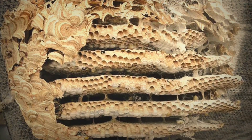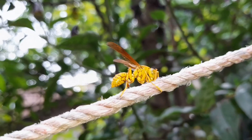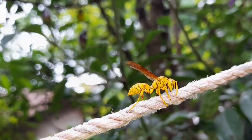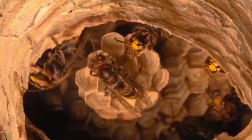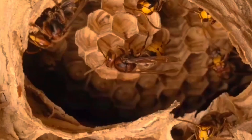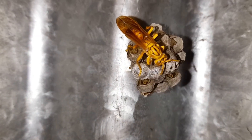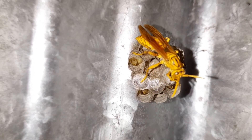So next time you spot a wasp scraping an old fence or rope, remember — it's not random behavior. That little insect is an architect, collecting building materials for one of nature's most perfect paper homes. If you enjoyed learning how wasps make their nests, hit the like button, subscribe, and stay tuned for more amazing insect stories from nature.